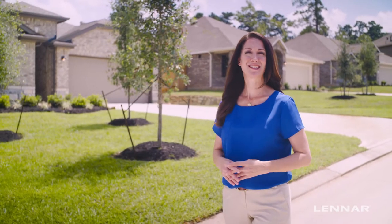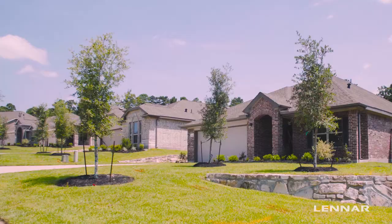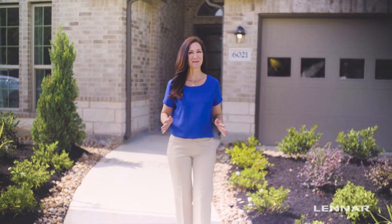From scenic rolling home sites to the impressive wildflower collection of homes by Lennar, you'll find plenty to smile about. The grand opening of the Lennar model home has given future residents something to be excited for.